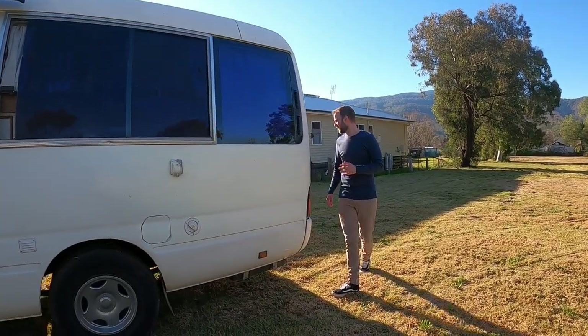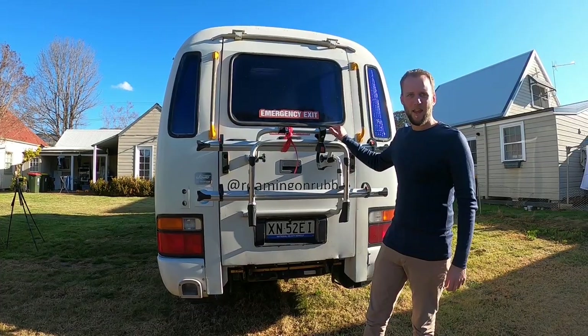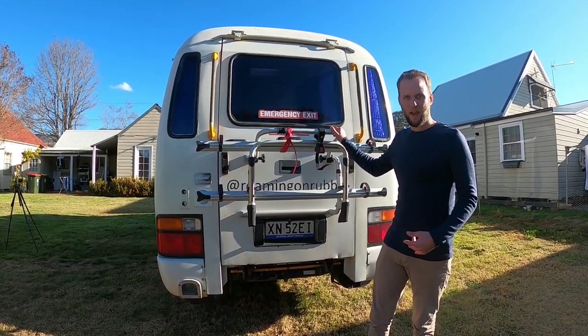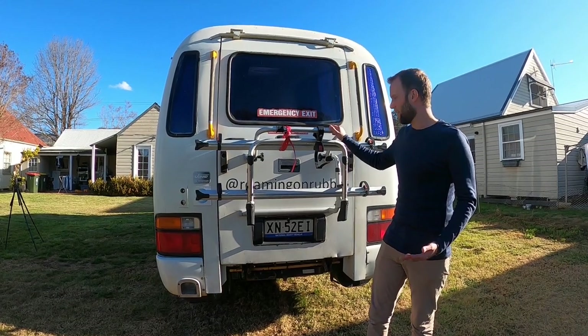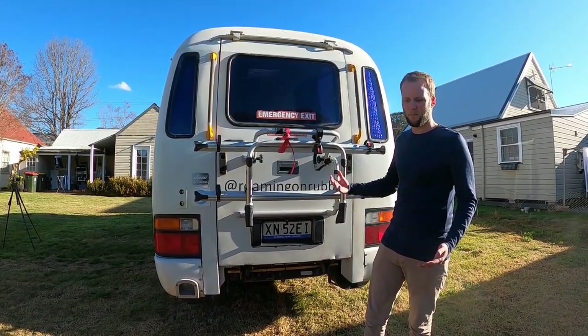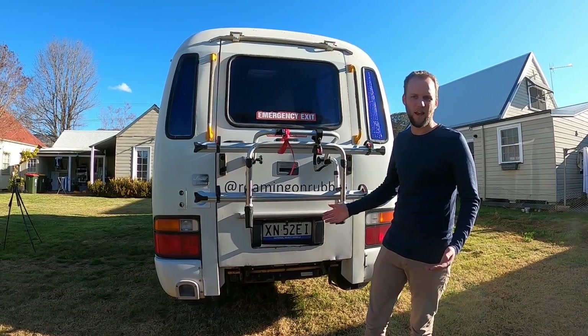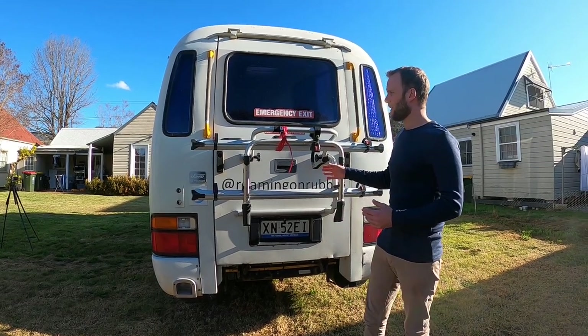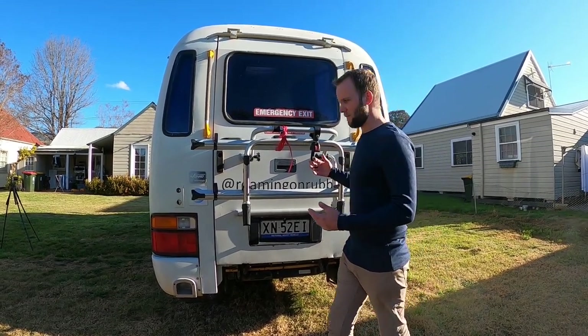Going around the back, we have a Fiamma bike rack. Claire has an electric bike and I have a cheap push bike that we carry around with us. Since we don't tow a vehicle we just have the bikes so we can duck down to town without having to pack the bus up if we need to.